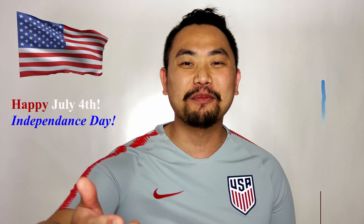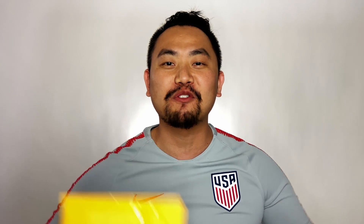Happy July 4th, United States of America. I'm proud to be an American today because it's Independence Day. I just want to say thank you to all the veterans out there. And as always, please be safe and have fun celebrating tonight with family and friends. In today's video, I'll be showcasing the Special Delivery July 4th Mail Day Review, where I'll be revealing all the sports cards that I got in the month of July. But without further ado, let's jump in the video.